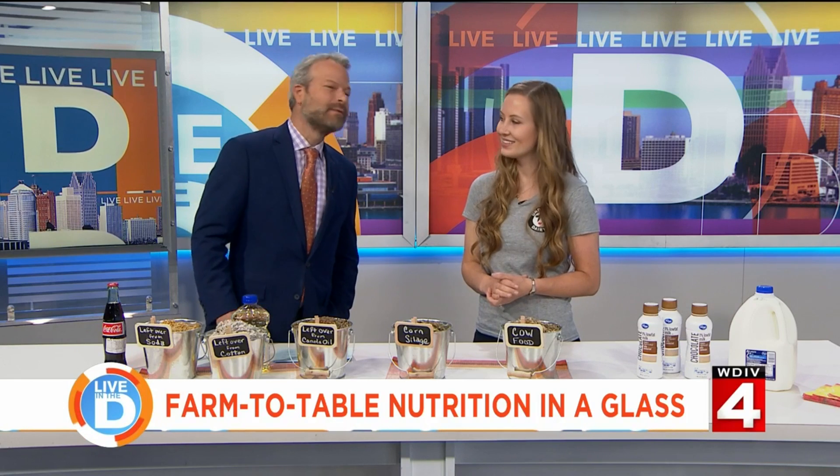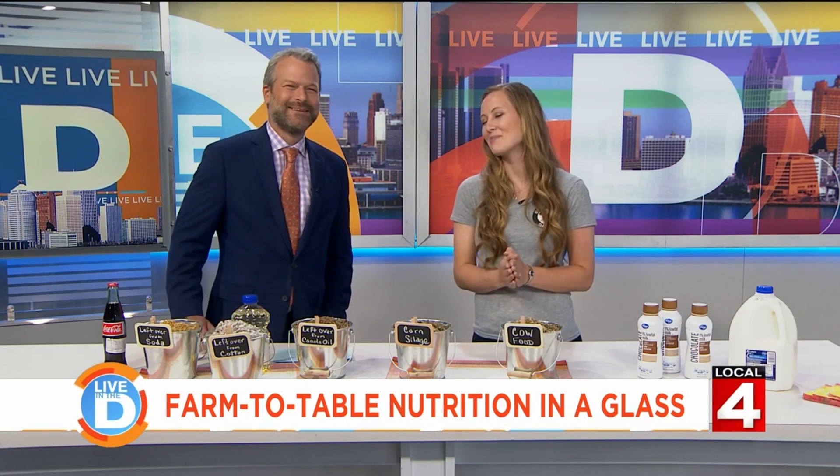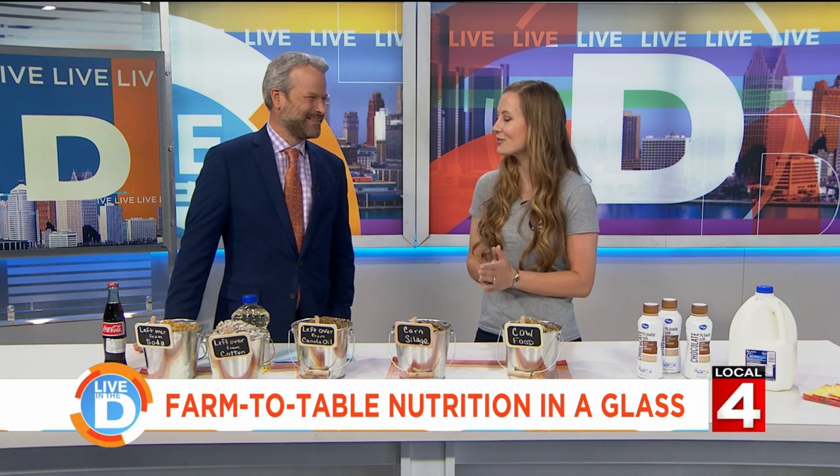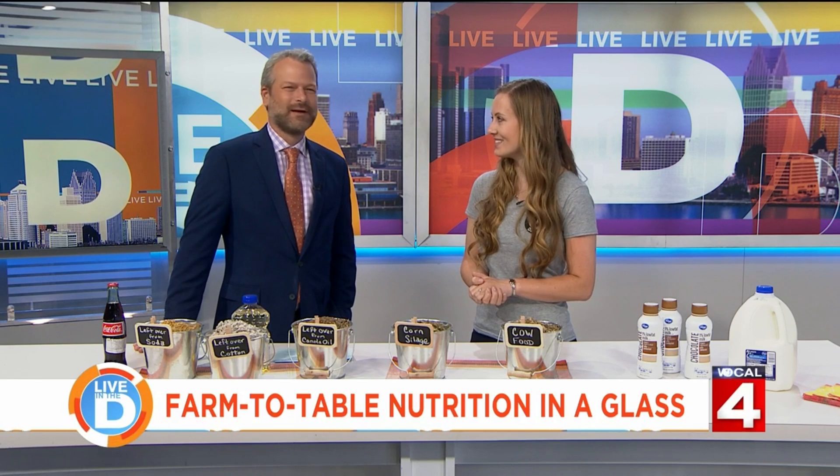Do you have one of those rotating deals that the cow comes up and goes around? No, we don't. I know what you're talking about — the brushes that they can rub up against. We unfortunately don't have those. We've talked about it, but it wasn't something we've gotten yet.